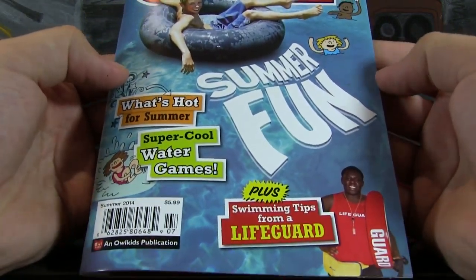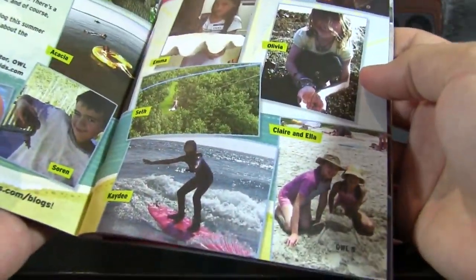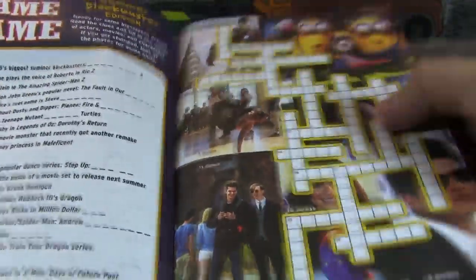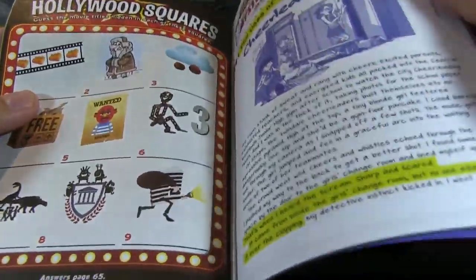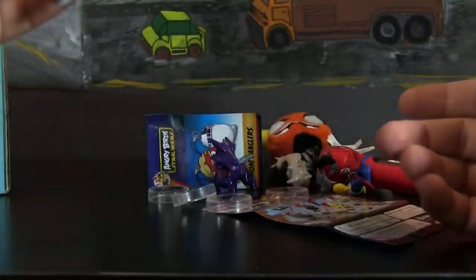There is also a little book in here — this is the Summer Special Issue of Owl, which is obviously a kids' magazine. It looks like it talks about nature, and you can get lifeguard lesson tips. This is really great for kids — there's a little name game, crossword puzzle, and all these little mini games to play. It's not particularly targeted at someone my age, but obviously that's not what NerdBlock Jr. is. For a kid, this is fantastic.